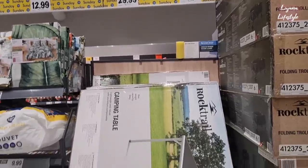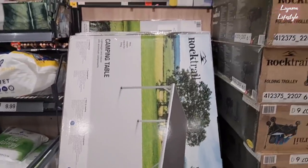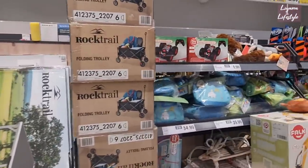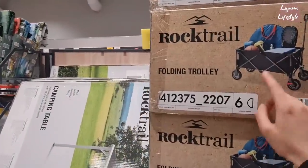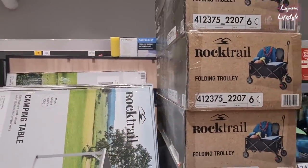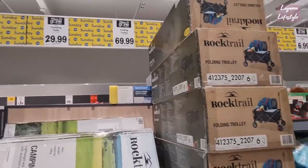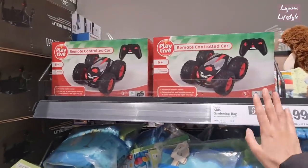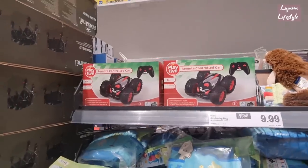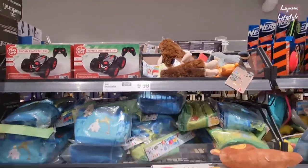Camping table is £30. They've got the folding trolley - hubby's got one of these, a lot bigger - these are £70. They've got a red one like literally everyone in the neighbourhood knows. A remote control car - that's a really good gift - £24.99 for that.